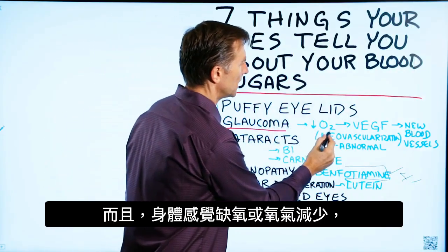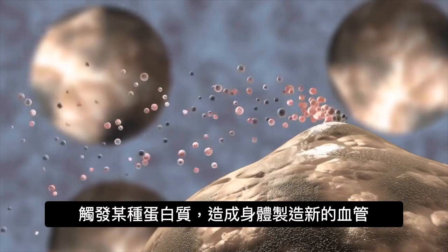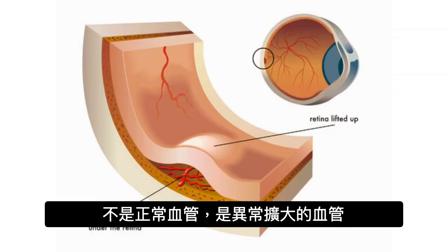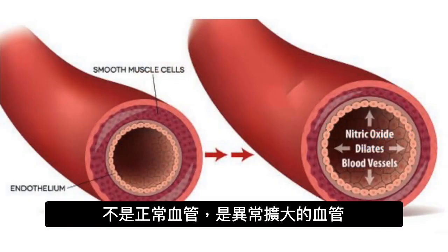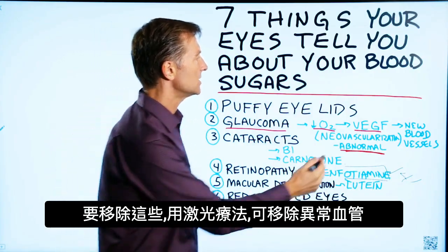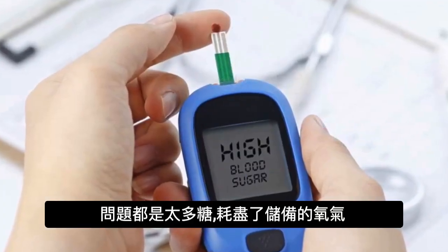The body also senses what's called hypoxia, or decreased oxygen, and that triggers a certain protein which causes your body to make new blood vessels — called neovascularization — but not the normal type; the abnormal type with dilated blood vessels and a buildup of veins. There's a laser procedure that destroys these abnormal blood vessels, but it all comes from high levels of sugar that deplete the oxygen reserve.